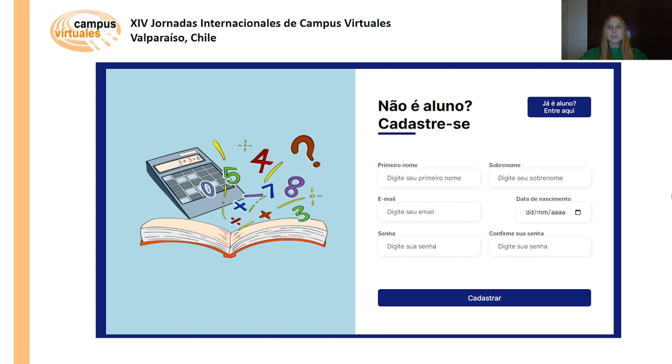After registering, students are directed to the main screen which displays math topics, quizzes, teacher information and tabs for different years and the student area.